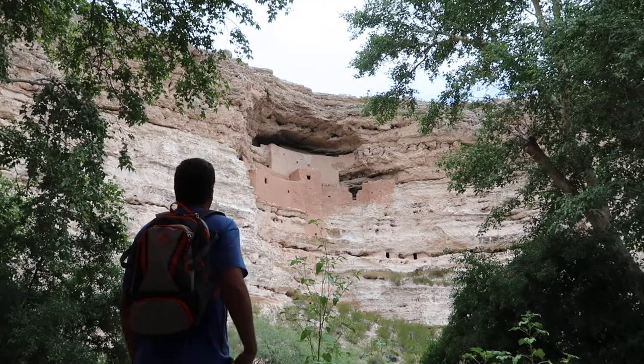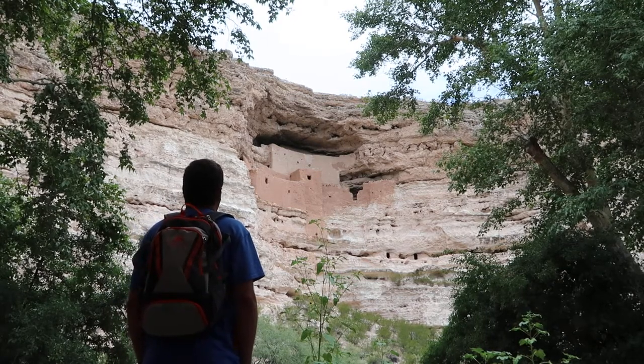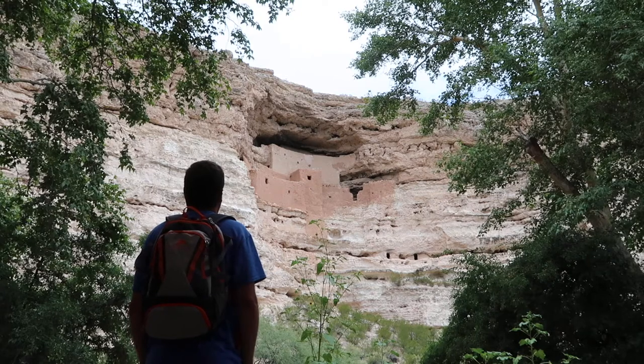For the time being, Montezuma Castle is not giving up all of its secrets, but it will continue to fascinate and astonish visitors for a long time to come.